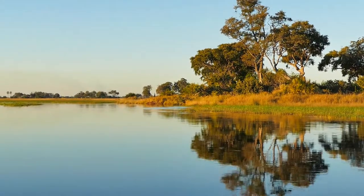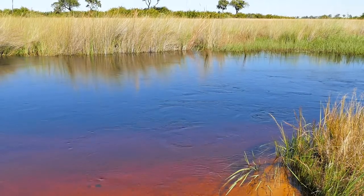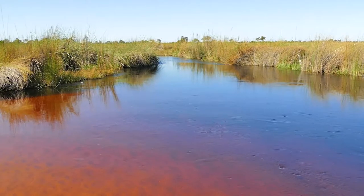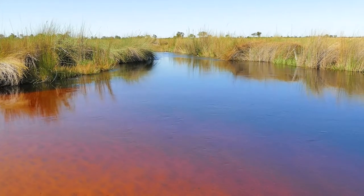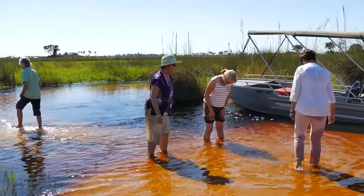Here, deep into the delta, the strong flowing water is crystal clear. There is time and safe waters for afternoon fun in the cool, clean water.